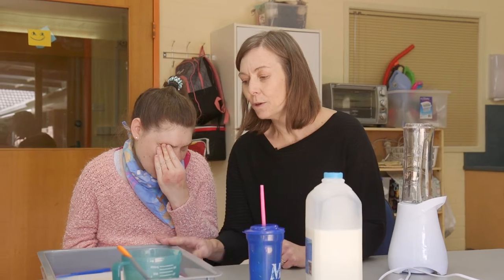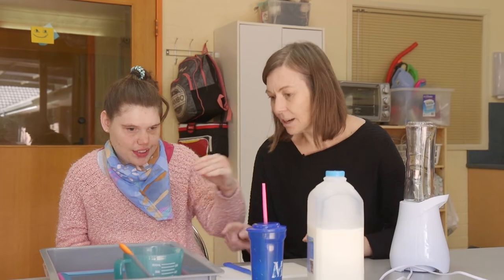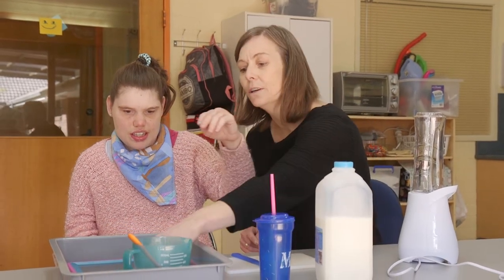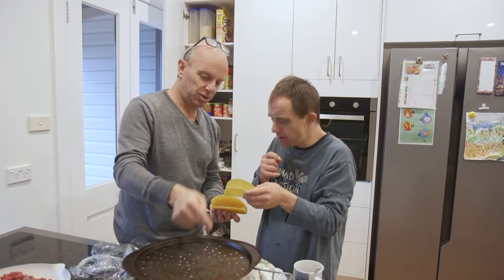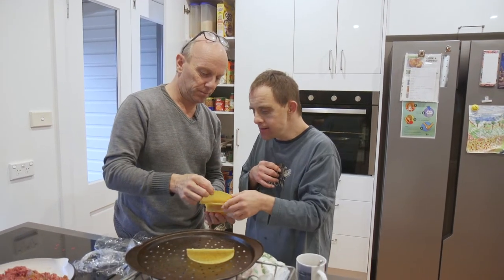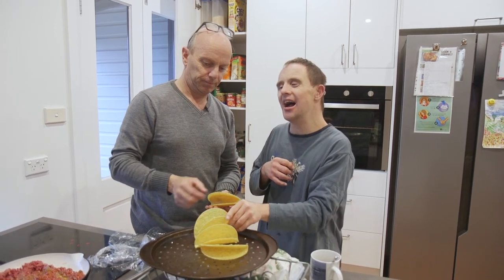Some people have difficulty understanding verbal communication. Combining speech with other forms of communication makes the message clearer. Using objects, gestures or facial expressions with speech helps the person to see what you mean.